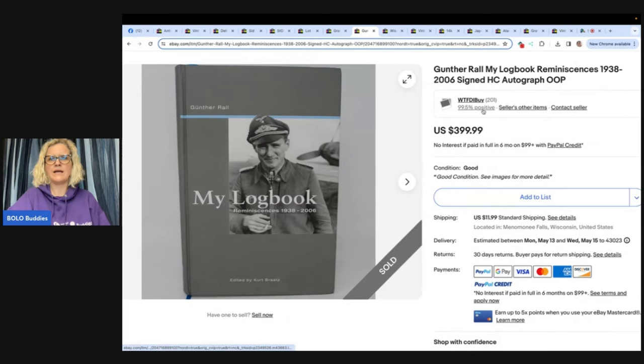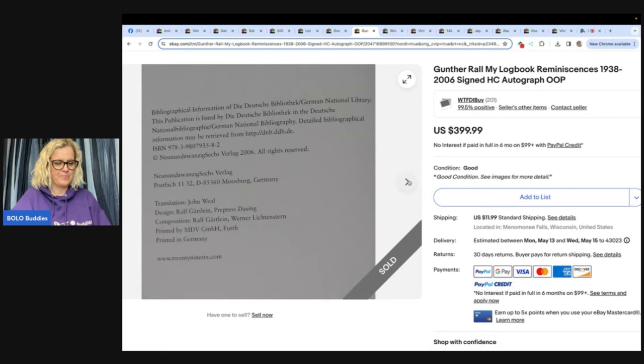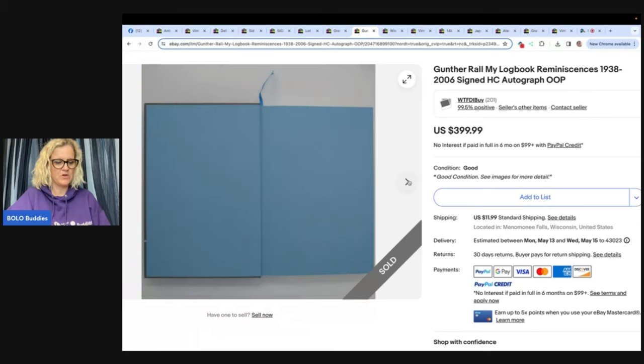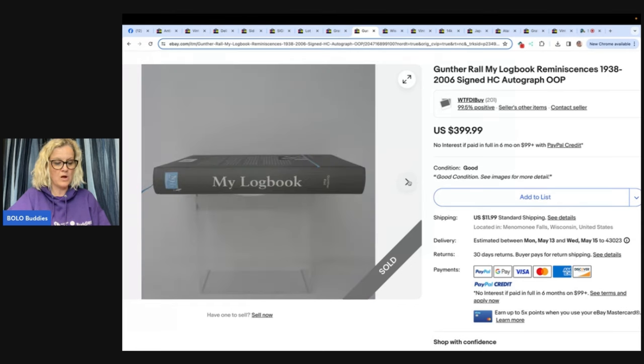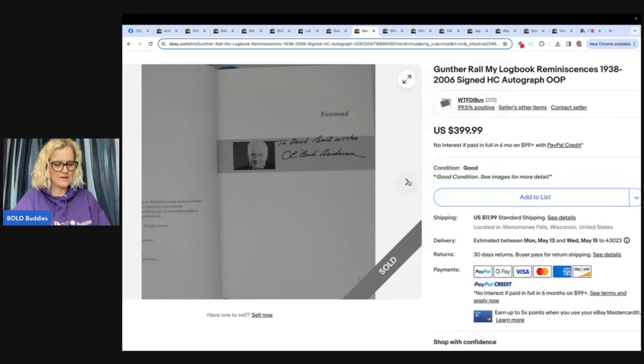Gunther Rall, My Log Book, Reminiscences, 1938 to 2006 — signed HC Autograph, out of print. Bought a storage unit for the totes inside — paid $60 for about $120 worth of totes. The unit ended up being filled with books, magazines, and records: all pop culture, rock, model airplane, and World War II. This was the most expensive book in the unit. Also had another $150 just in books from this unit in addition to this book. It looks like it sold for $399.99.